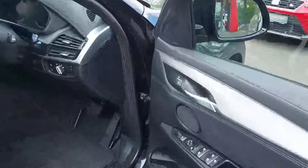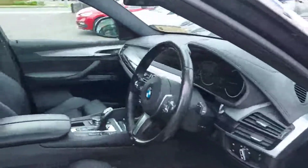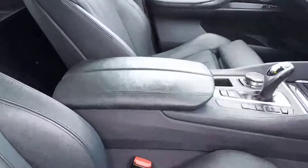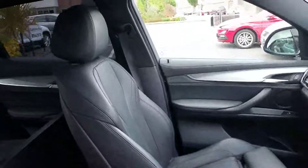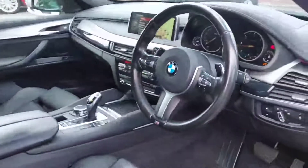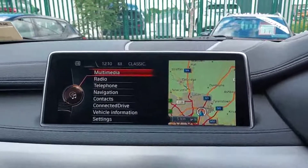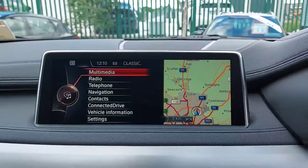Moving on into the front of the car, we do have electric folding mirrors, electric seats with memory hold, finished in full black leather, and a nice leather armrest.